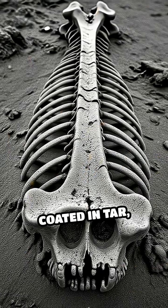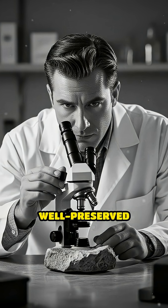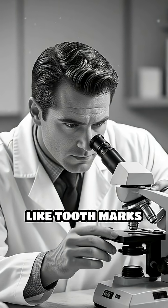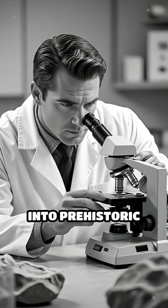Over time, the bones become coated in tar, sealing them off from decay and preserving them in remarkable detail. Some fossils found in tar pits are so well preserved that scientists can study microscopic details like tooth marks and ancient injuries, providing valuable insights into prehistoric life.